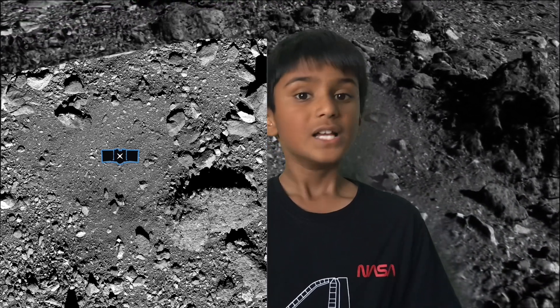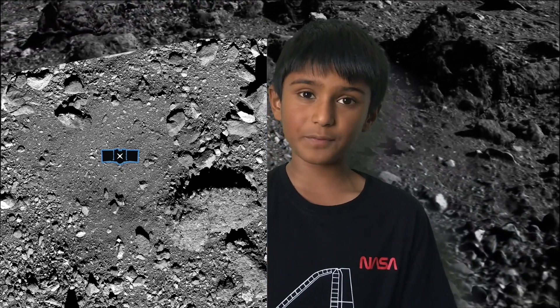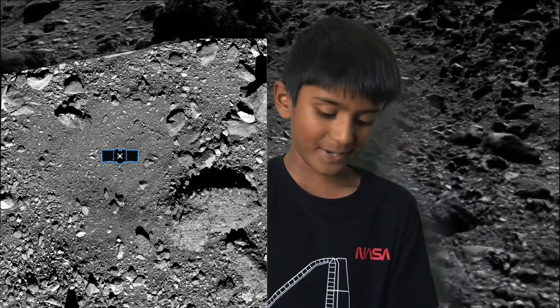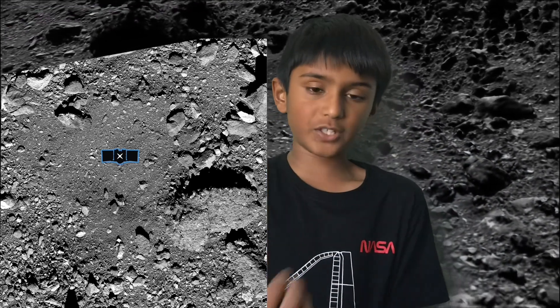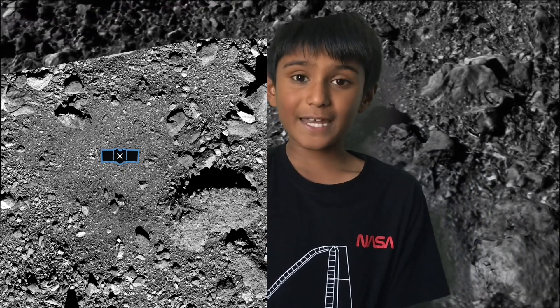There is a small problem, even though this is mostly good news. The actual area they're going to collect the sample from is fairly limited, even though the landing site overall is big. Also, there's a building-sized boulder that could be hit during sample collection and ejection back to Earth. So that is a small problem, but this is mostly good news.